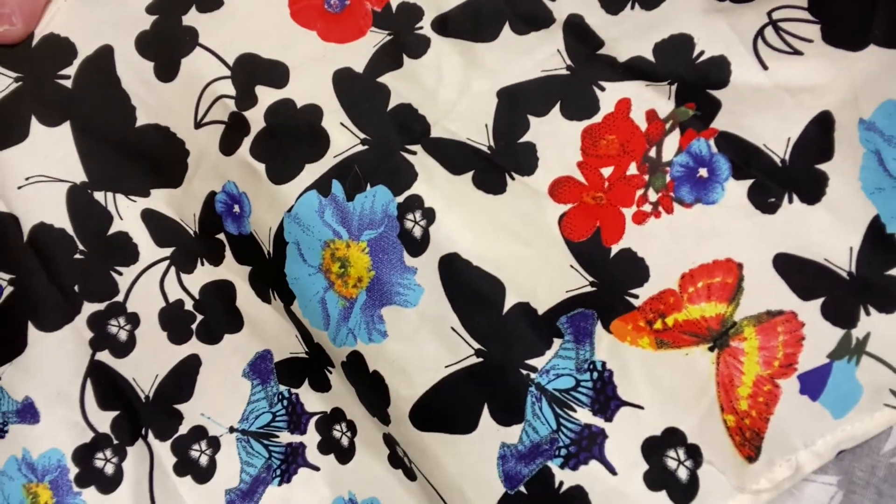They're all 95% cotton and 5% spandex. This one's a little tighter — maybe the lighter fabric — but it's so cute with a black cardigan, or you could do a red one, yellow, orange, pink — there's pink, blue, and purple in there. All the pretty colors. I want a blue cardigan now — I think I'm going to order one.